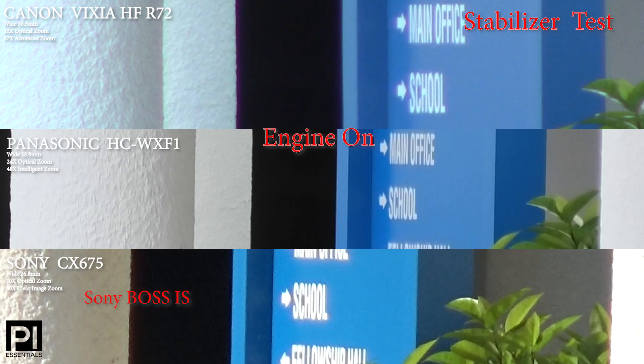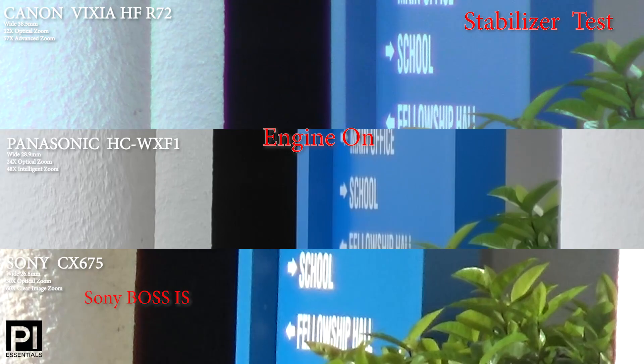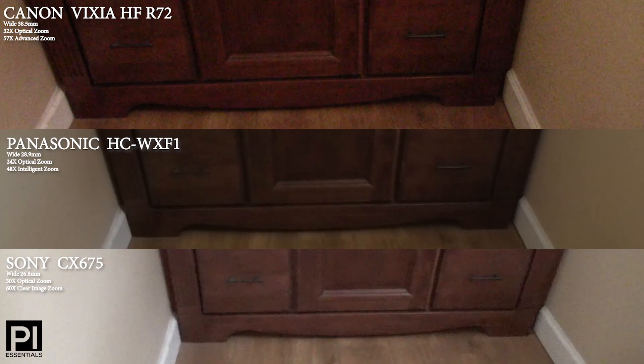Here is another stabilizer test with the engine on. Of course, we always turn our engines off, but when we don't, we get some engine vibration. Panasonic handles it the best, in my opinion.